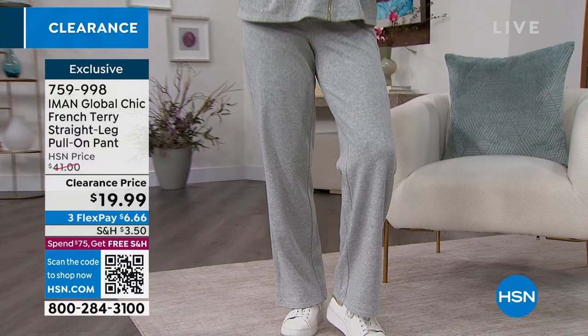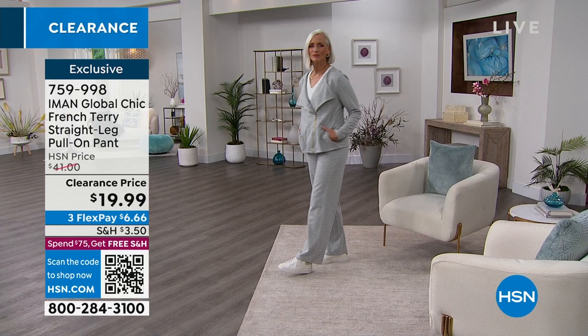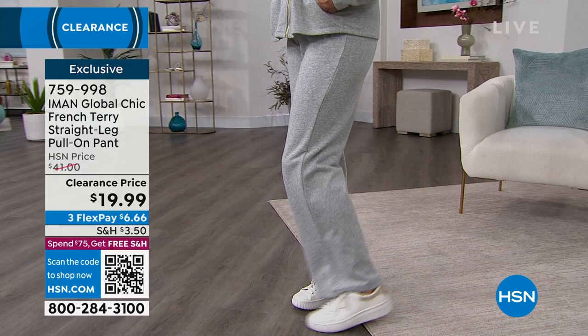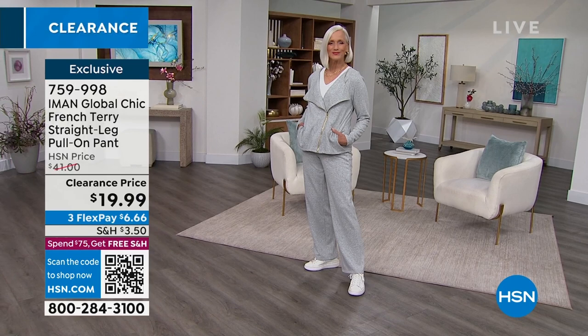Now we're going to move on to the pants — obviously you can wear these separately if you'd like. Extra small to 3X, both on sale. With FlexPay, it's $8.33 for the jacket and $6.66 for the pant. For about $15 you can get this entire outfit and pay it off in three months — that's awesome. I would definitely suggest getting both pieces if you can. The pieces are a little bit better together because they're designed that way.